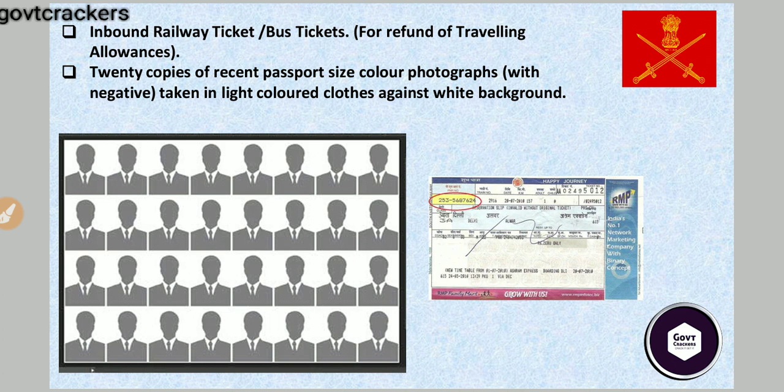For repeaters — TES repeaters are those who have previously applied through NDA or appeared in SSB before. The SSB tickets are totally refundable. Make sure you carry a hard copy of your ticket; do not rely on a soft copy. The refund is calculated based on the shortest route distance to the SSB center.